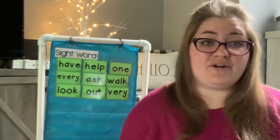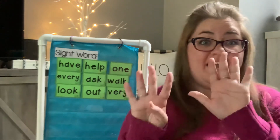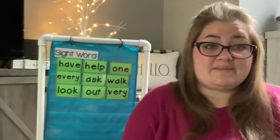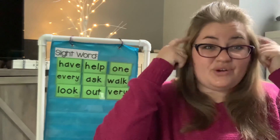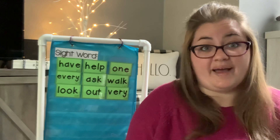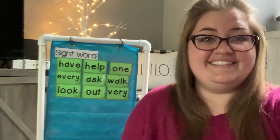Nice job, kindergartners. Remember, there are nine words this week — nine words, that's a lot. So visit this video as many times as you want to make sure that those words get in your brain. Remember, sight words are words we can't tap out; we just have to know them. Good work. See you.